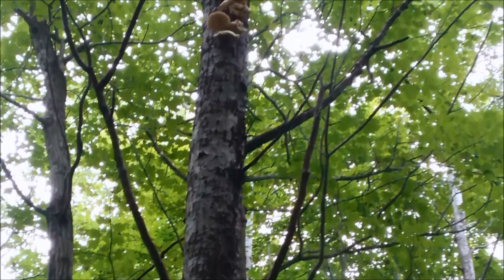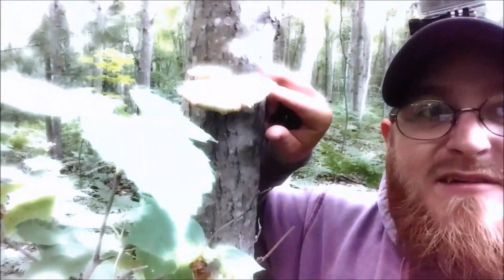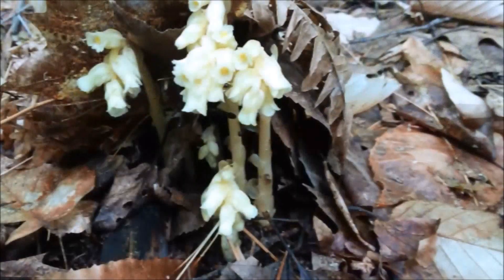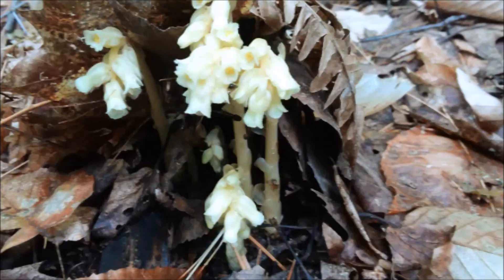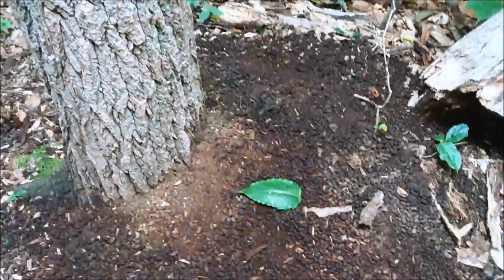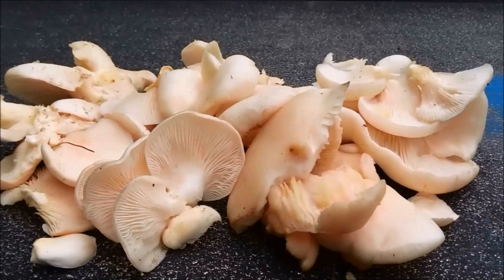Welcome to LT Outdoors, let's go get some mushrooms. These are some nice little fresh ones — that's the color you want.